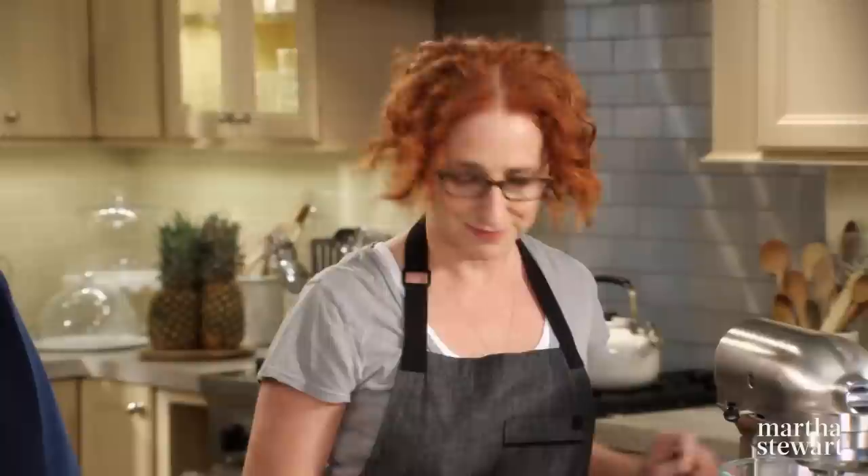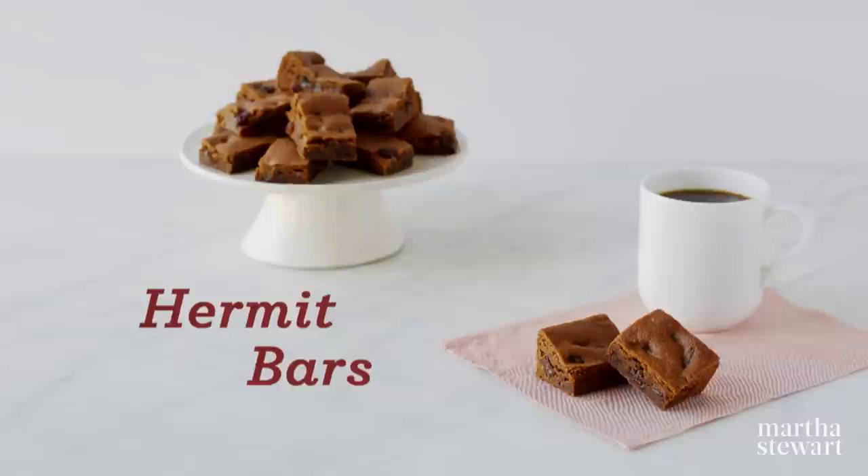Joining me today from our test kitchen is Sarah Carey, who's here to share her all-time favorite New England recipe: hermit bars. Do you know where hermit bars come from? They came from colonial New England — they're called hermit bars because they improve with age if hidden away like a hermit, though I'm not sure if that's entirely true.